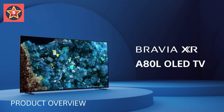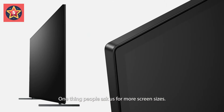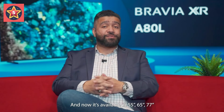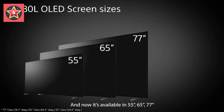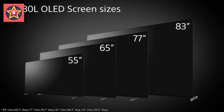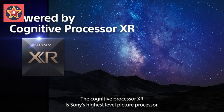Acoustic Surface Audio turns the entire screen into a multi-channel speaker that follows the action on-screen for a truly immersive viewing experience. The Intelligent Cognitive Processor XR delivers a lifelike picture with wide dynamic contrast, detailed blacks, natural colors, and high peak brightness, replicating how we see the real world.